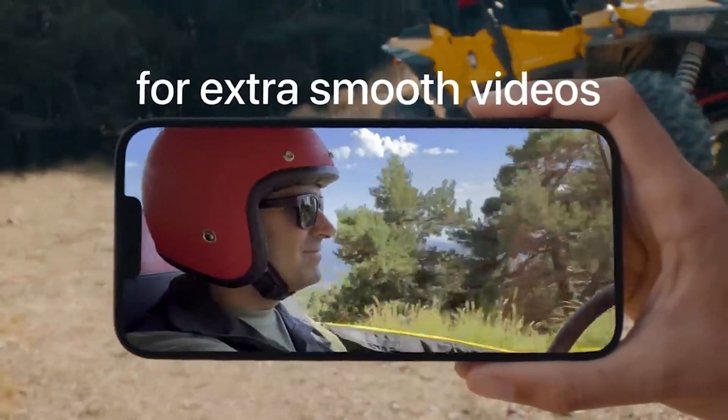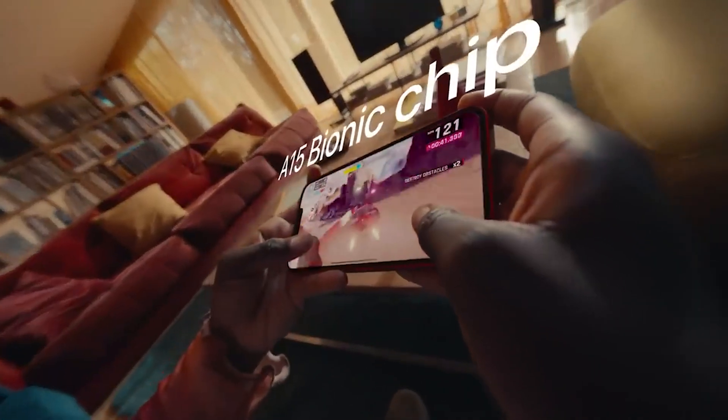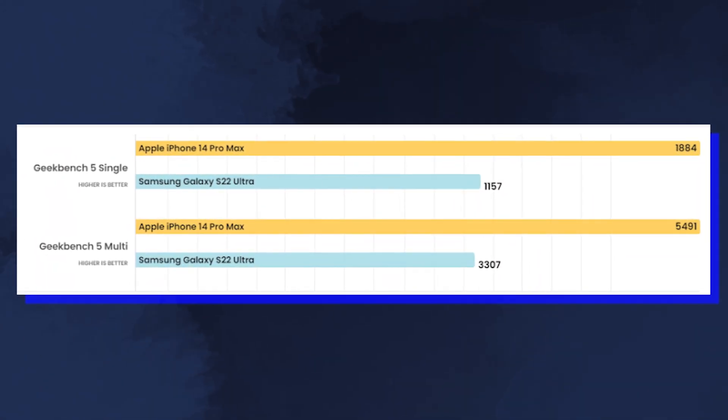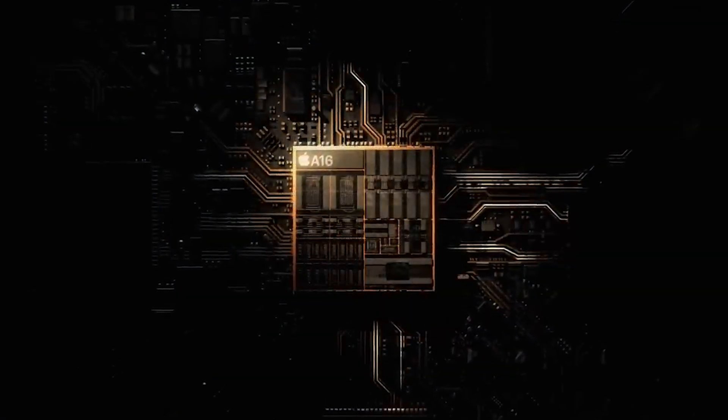Not only that, but the Galaxy S23's Snapdragon 8 Gen 2 seems to also be on par with the iPhone 14's Apple A15 processor, at least in the multi-core results, despite being clocked much lower, and it only gives way to the new Apple A16 in the 14 Pro Max.